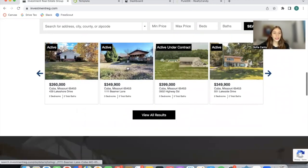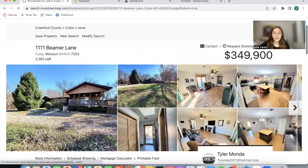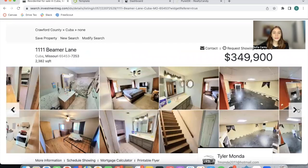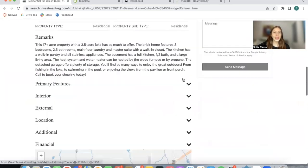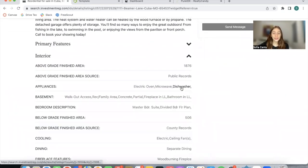When you click on any of these properties, it will take you to a template. This is the Miami Details template where you can see the entire property and its features. They're also using our SEO app over here.